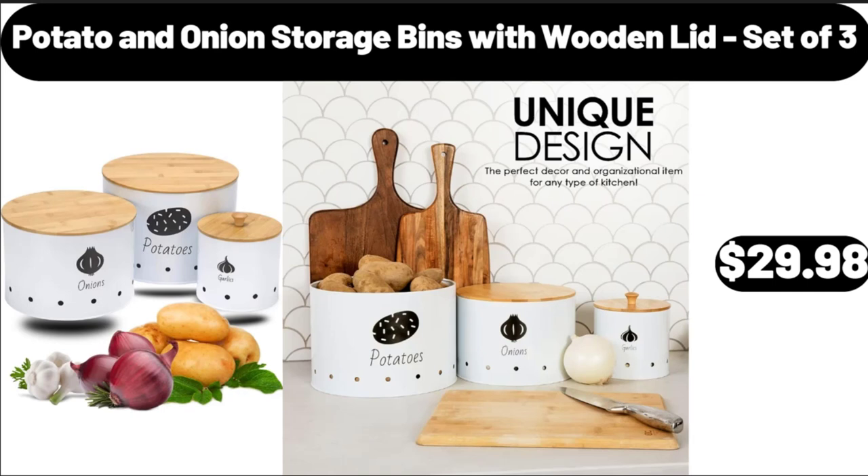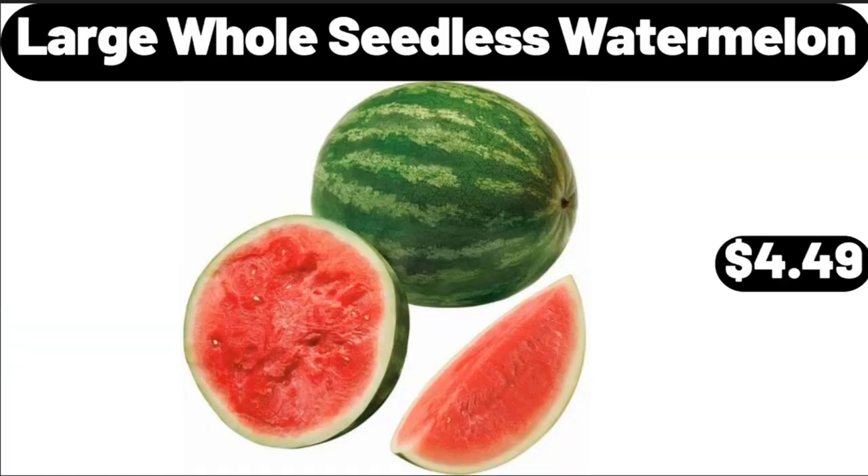Potato and Onion Storage Bins with Wooden Lid Set of 3, $29.98. Large Hole Seedless Watermelon, $4.49.